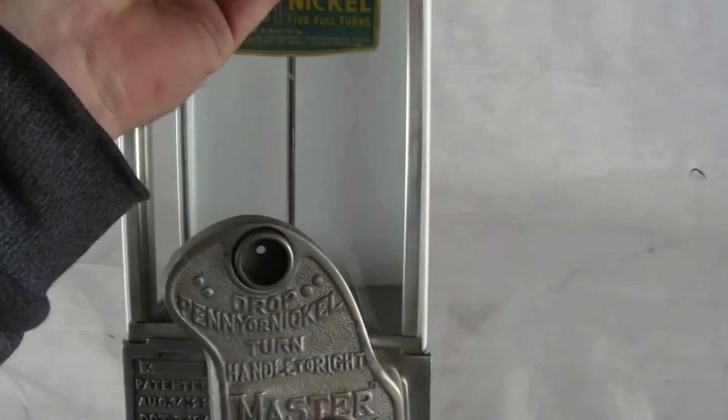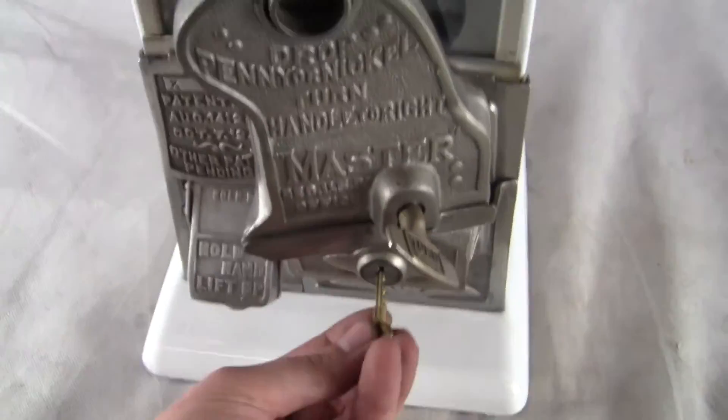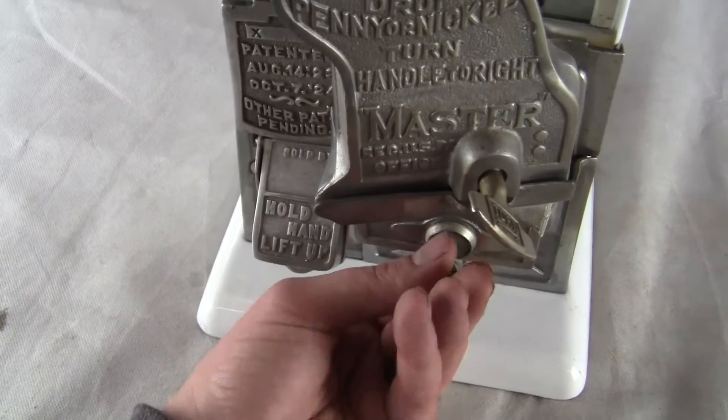Excellent, beautiful condition. These white cabinets don't come up very often. If you have any questions or comments, please give us a call or message us. Please check out our other auctions as we're selling similar items. Thank you very much, and have a great day.